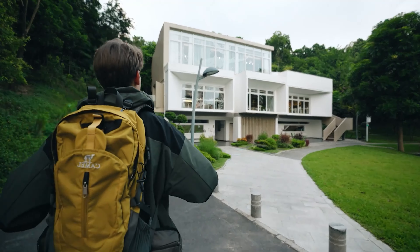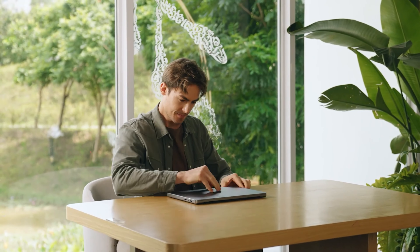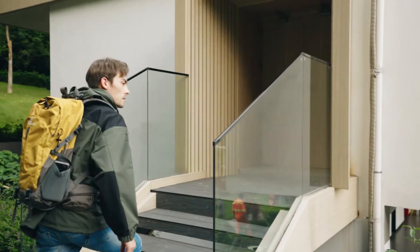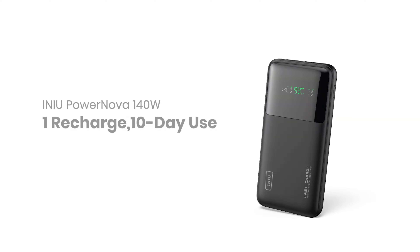Whether you're navigating through a city or trying to capture the perfect sunset, running out of juice can be a real hassle. So what's the solution? If you ask us, getting a reliable power bank does the trick. But how do you choose the best one? Are you looking for something lightweight and portable, or do you need a powerhouse that can charge multiple devices at once?